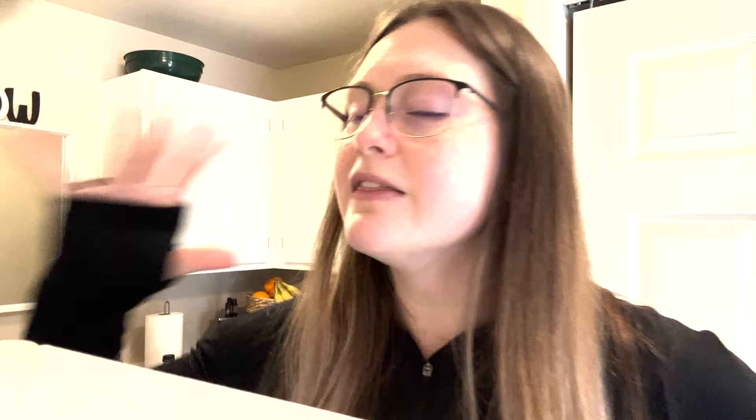If you've ever met anyone who owns an air fryer, they're ultimately going to tell you it is the best appliance you could possibly own next to a refrigerator and an oven. It takes away the need for a microwave or a toaster oven. And I want to know if that's real.